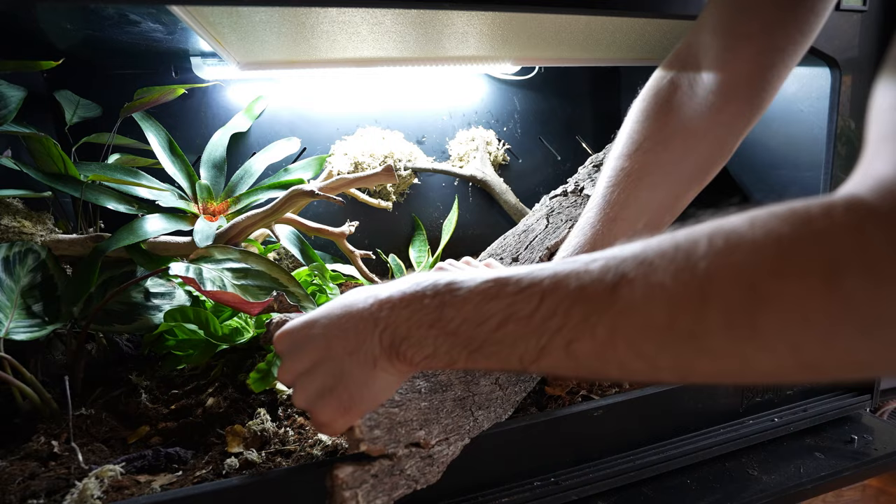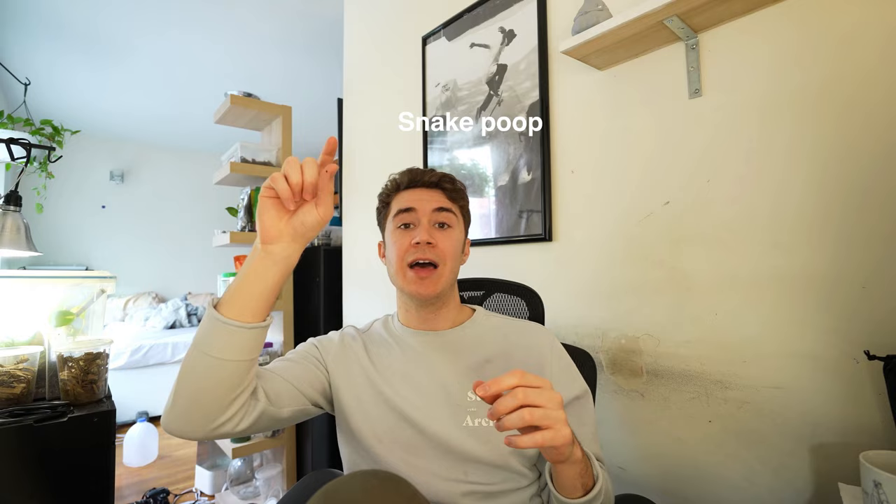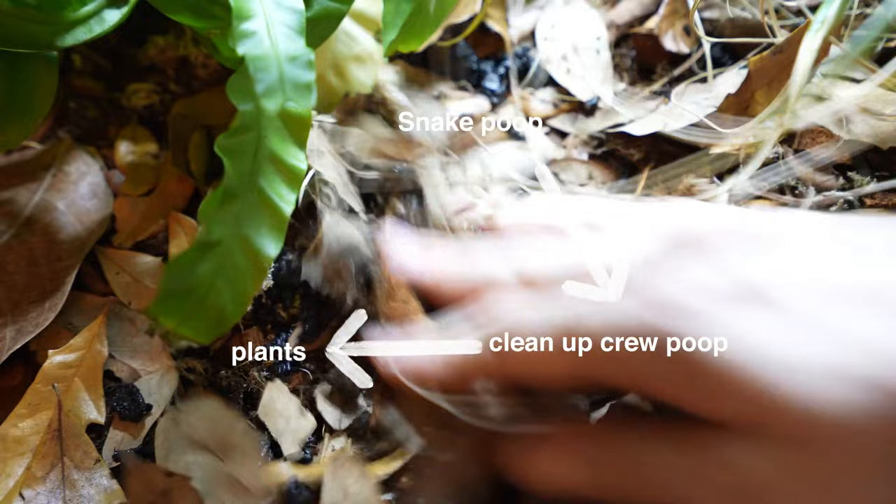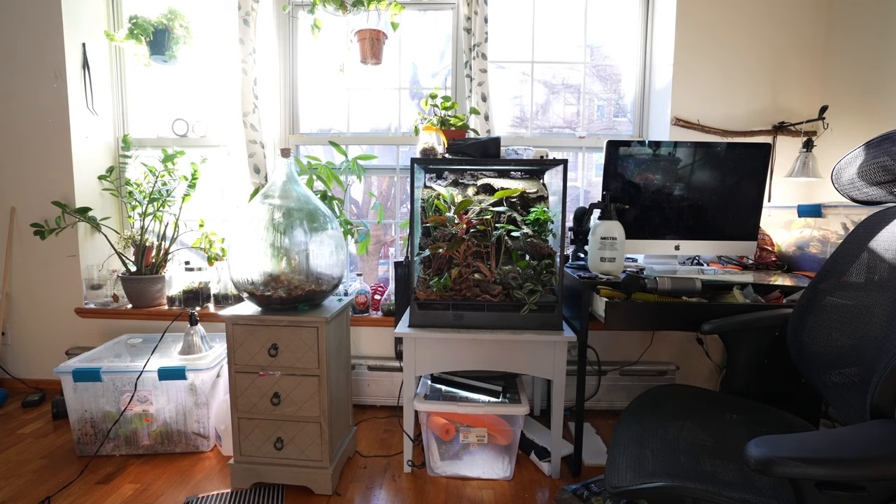Bioactive enclosures only work because an animal poops, and that poop is eaten by a cleanup crew — in this case springtails and isopods. When springtails and isopods process the waste, it's then absorbed by plants. As those plants grow, you trim them and remove the waste from the ecosystem. If any of those steps are missing in the process, it is not a truly bioactive enclosure.